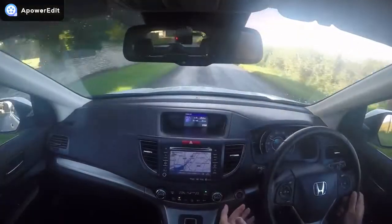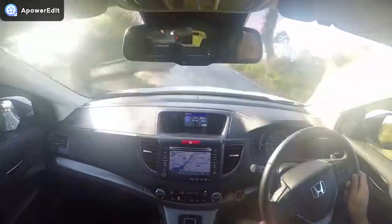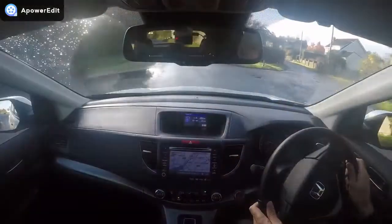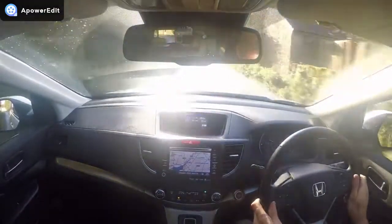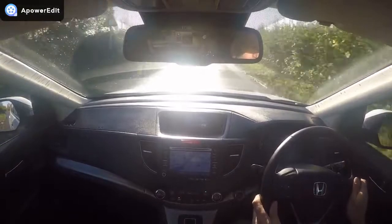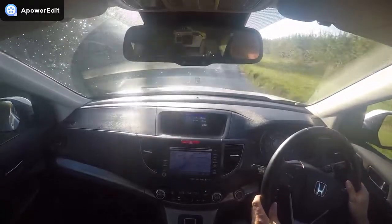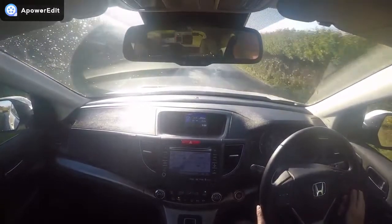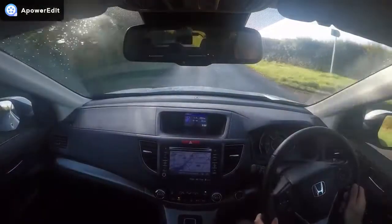The engine starts absolutely first time — press the button of course. It settles to an absolutely even and smooth idle. There are no warning lights on the dashboard relating to the engine or any other part of the car. Temperature gauge running at the third, which is exactly where it should be on a Honda, whether petrol, diesel or otherwise. These engines are just lovely, lovely units — it's everything that Honda is good at basically.